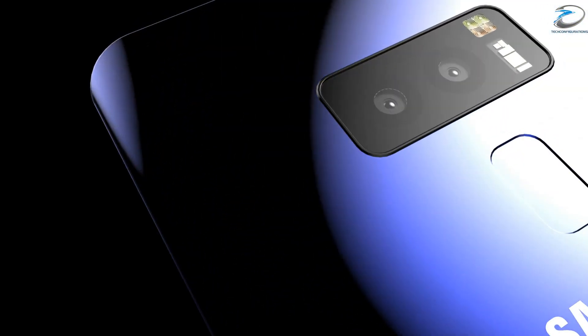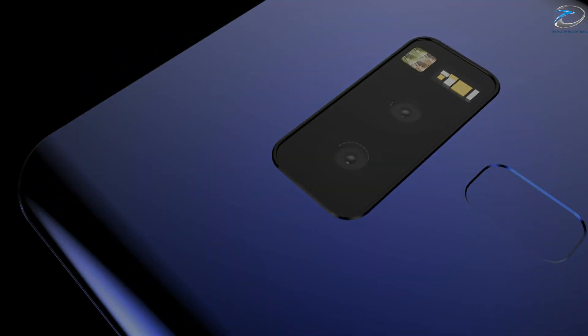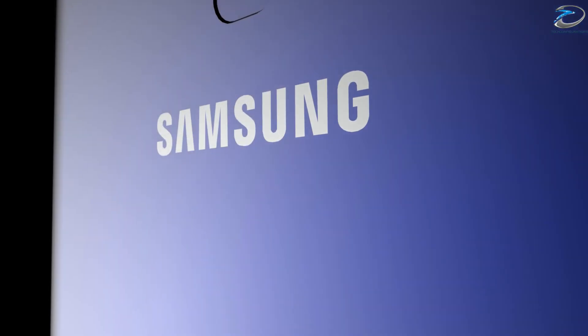Hey guys, hope you guys are doing well and today we are back with another video on the Galaxy S9. As you guys know, the fingerprint scanner placement on the Samsung Galaxy S9 has been very controversial right from the beginning.